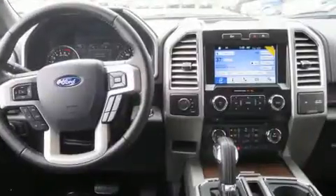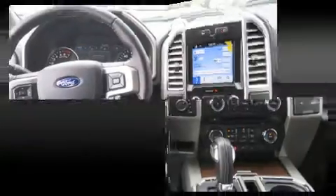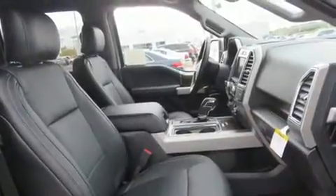Top features include power front seats, delay off headlights, heated and ventilated seats, power door mirrors and heated door mirrors, and one-touch window functionality.